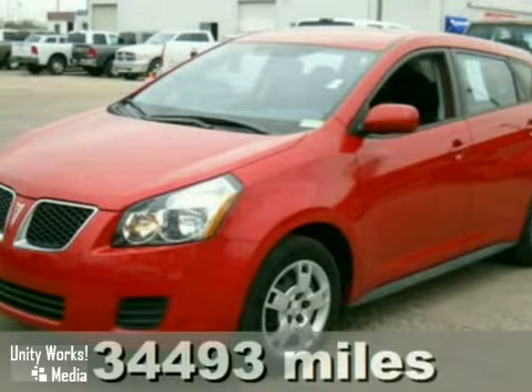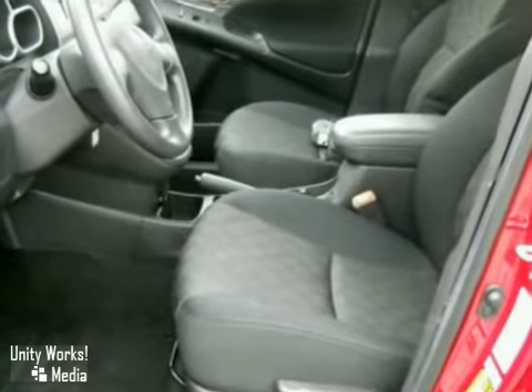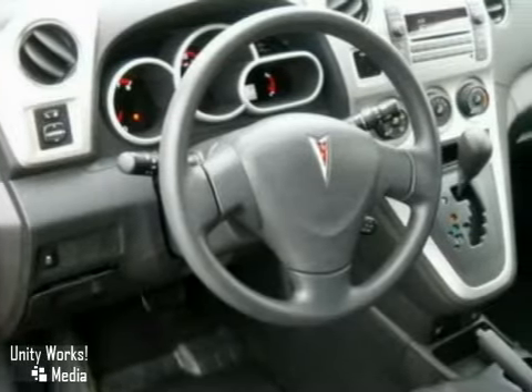Here's a 2009 Pontiac Vibe. Standard features include satellite radio, McPherson strut front suspension, folding center rear seats, a center console with plenty of storage, and a roof luggage rack.